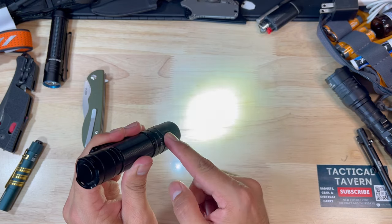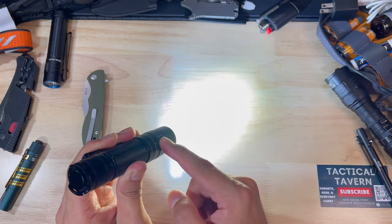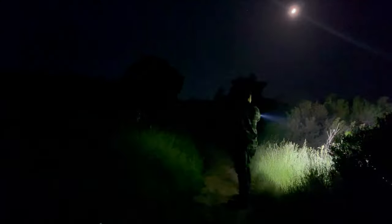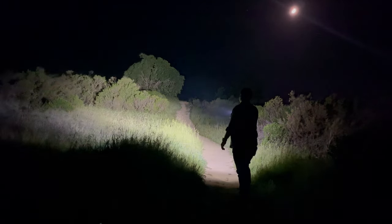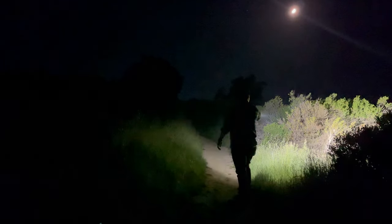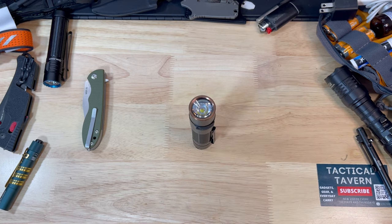It also has a lockout mode so if you drop it in your backpack you don't have to worry about it accidentally turning on. It has an SOS feature and an indicator that tells you your battery life — and this thing is ultra bright. If you're using it in a camping setting, it has a flat back so you can set it down on a table or tent site to illuminate a larger area.